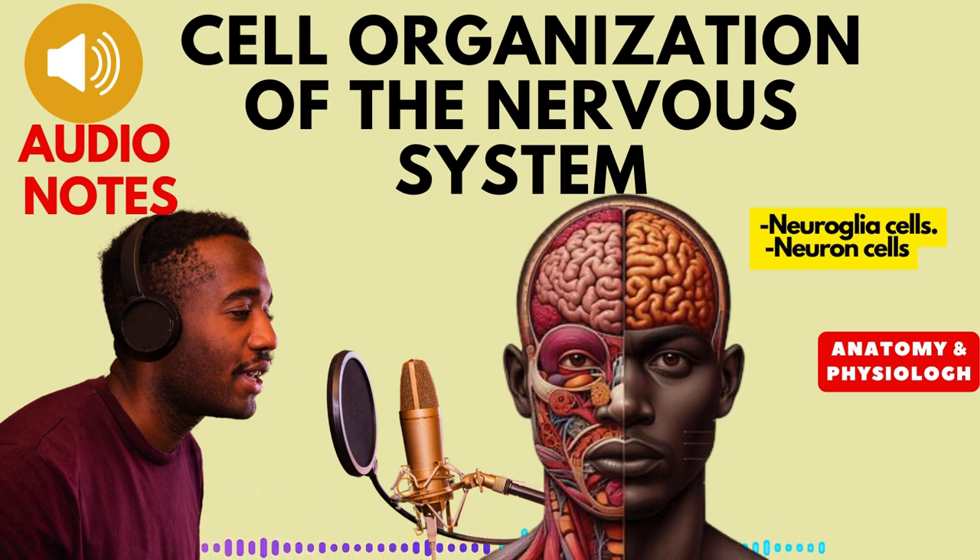1. Support and protection. Like a scaffolding, neuroglia cells provide structural support to neurons, holding them in place and ensuring proper organization. They also protect these delicate cells from physical injury and harmful substances.